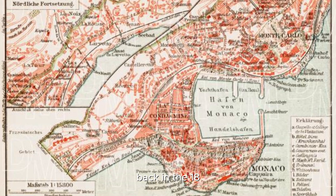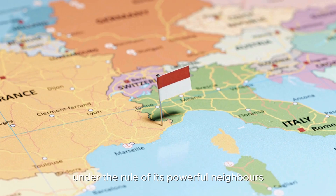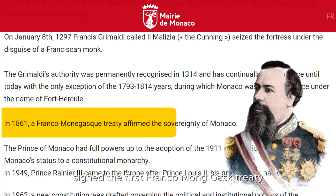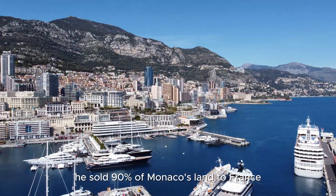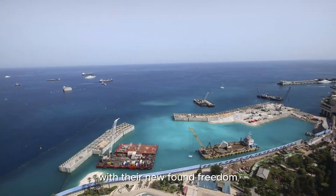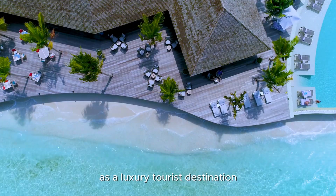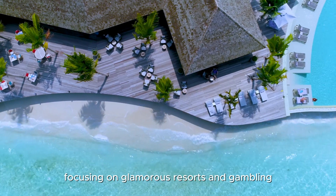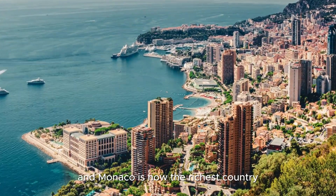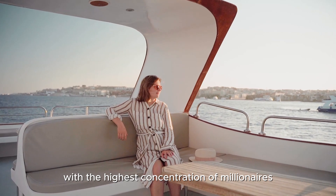Back in the 1800s, Monaco was much larger than it is today. But after centuries of being under the rule of its powerful neighbors, things changed in 1861 when Prince Charles signed the first Franco-Monegasque Treaty. He sold 90% of Monaco's land to France, gaining full independence in return. With their newfound freedom, Monaco used the money from France to reinvent itself as a luxury tourist destination, focusing on glamorous resorts and gambling. Fast forward to today, and Monaco is now the richest country per capita in the world, with the highest concentration of millionaires.